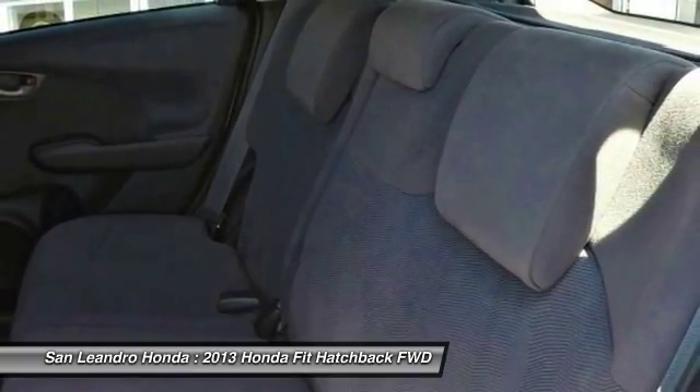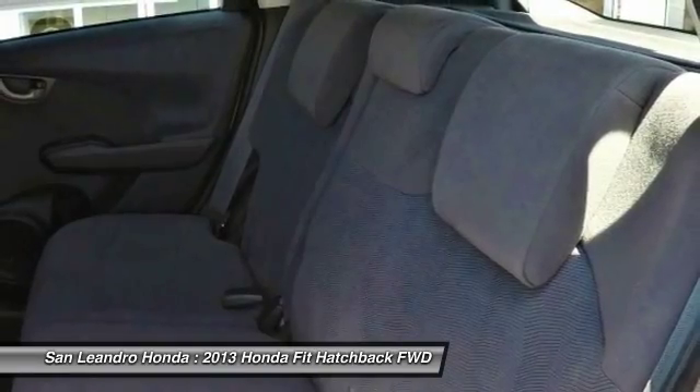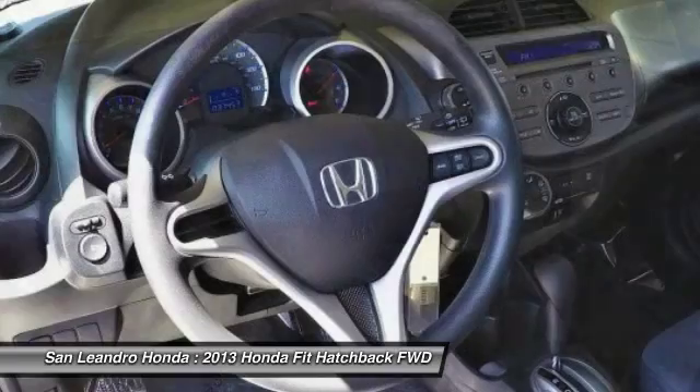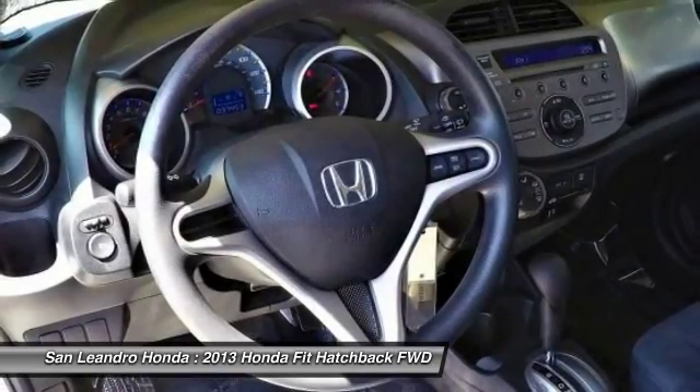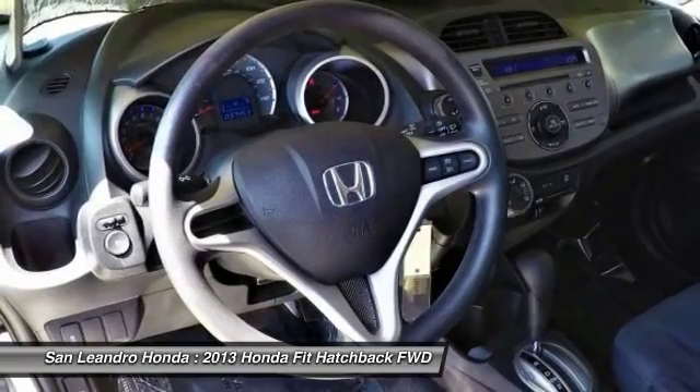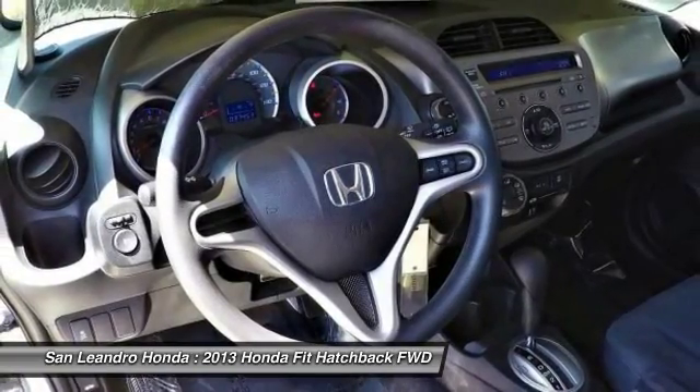Contact our used car sales team at 510-347-5100 or visit our used car dealer website at www.sanleandrohonda.com for the used Honda Fit LX.